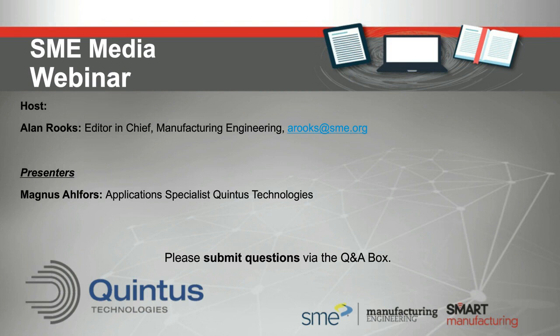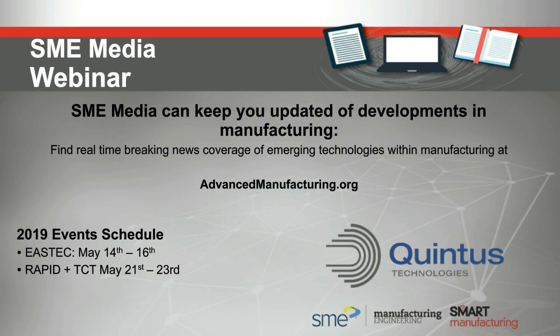That's about all the material we have for today. Thank you Magnus for an excellent presentation, and it looks like the audience enjoyed it judging by all the questions. We'd like to thank all our listeners for joining us. Any questions that came in after this point or questions we didn't get to will be passed along to Quintus and you can expect a reply via email. The entire webinar will be available for replay by 4 PM Eastern time using the same sign-in link you used earlier.